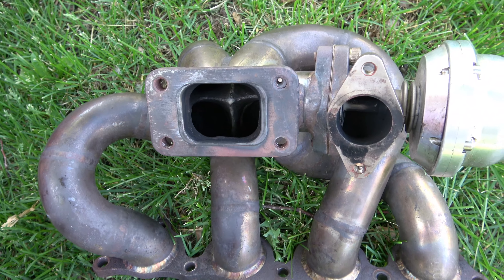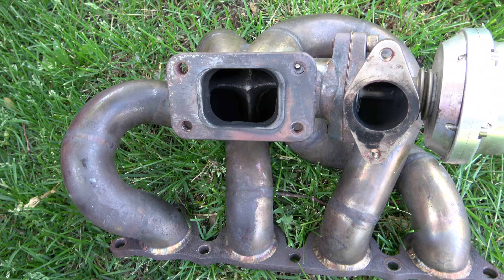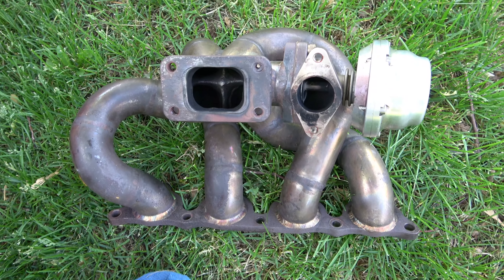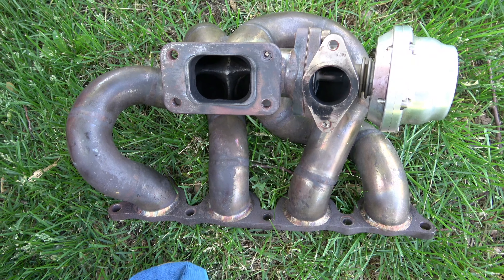So what I'm gonna do today is go to like three shops and see what their pricing is. Nothing much, just a little progress on the car for you guys.